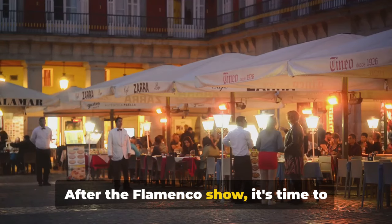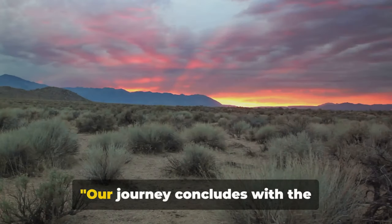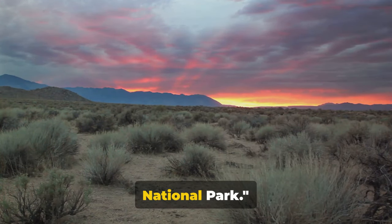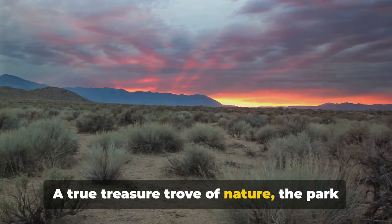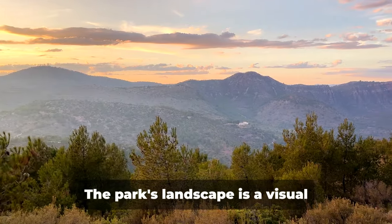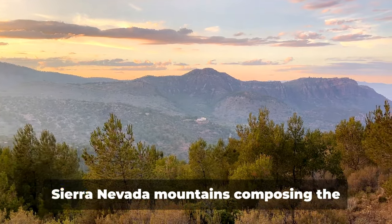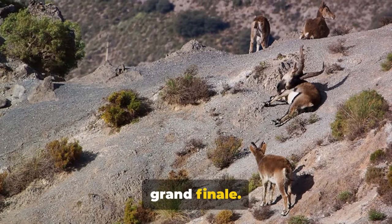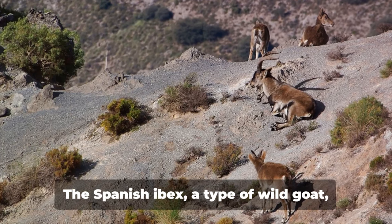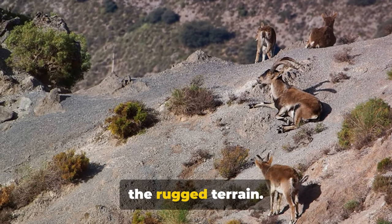After the flamenco show, it's time to head to the great outdoors at the Sierra Nevada National Park. Our journey concludes with the breathtaking beauty of the Sierra Nevada National Park. A true treasure trove of nature, the park is a haven for those who seek refuge from the urban hustle and bustle. The park's landscape is a visual symphony, with the towering peaks of the Sierra Nevada mountains composing the grand finale. The park is home to a rich variety of wildlife — the Spanish ibex, a type of wild goat, can often be seen gracefully navigating the rugged terrain.